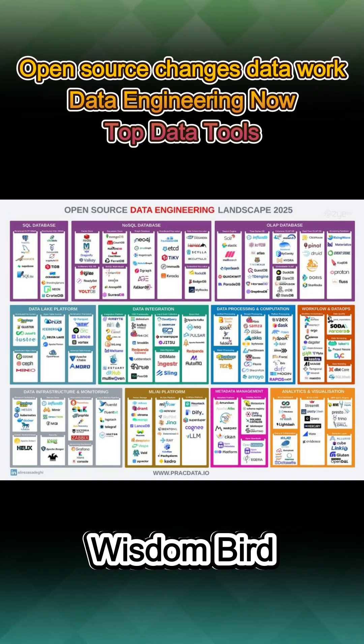For flexible data models, NoSQL databases like Redis, MongoDB, and Cassandra excel, while graph and time series databases like Neo4j and InfluxDB handle specialized workloads.